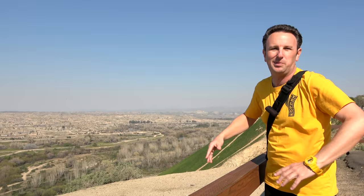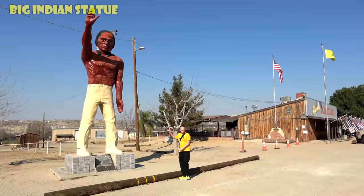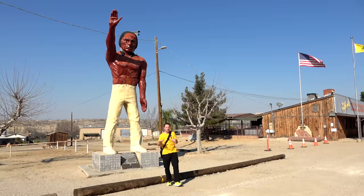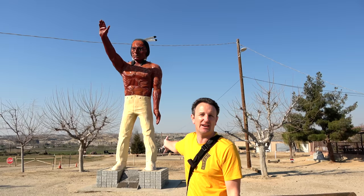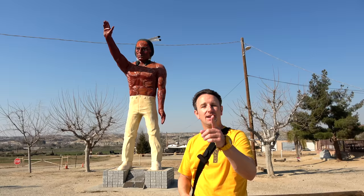Speaking of roadside attractions, we're at our first one now — the 26-foot tall Native American statue in front of Ethel's Old Corral Cafe. This is a piece of Bakersfield history that has been here for decades. It originally started as an advertisement in front of Mohawk Tires. In 2001 it was refurbished and put here in front of Ethel's Old Corral Cafe. Part of the fun of a California road trip is seeing these sorts of attractions. Nobody would come to Bakersfield just to see this statue, but when you're driving by it's worthwhile to make a stop. Interestingly, that area is named Oildale — very fitting.